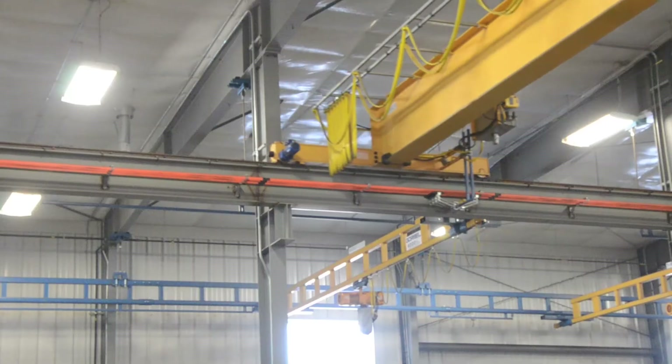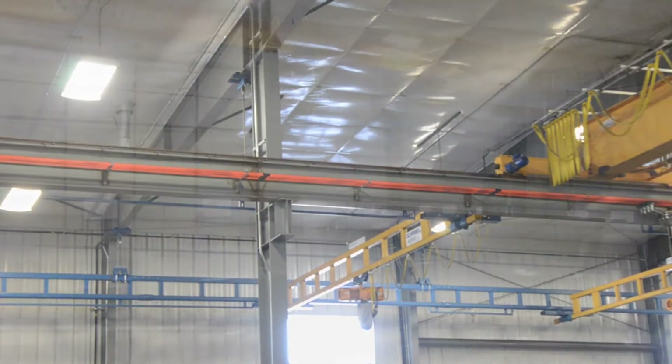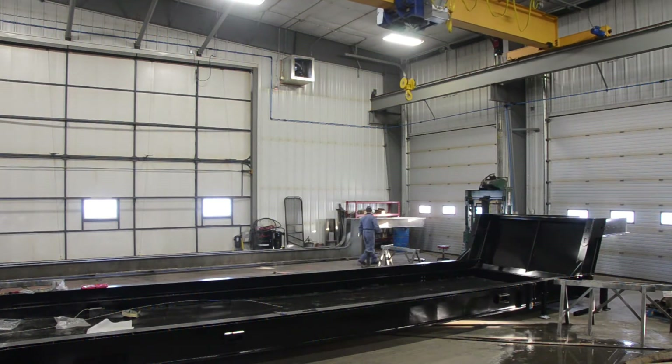Rapid sales growth dictated new facilities to be built, and they wanted lifting solutions that would match their needs. After consulting with Ironman Industries and their building contractors, AccuLift designed and installed two complete crane systems using the structural components of the new facility.